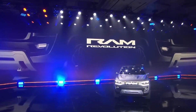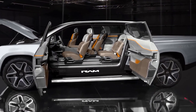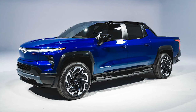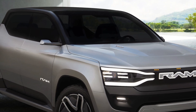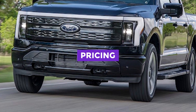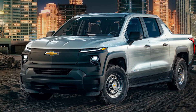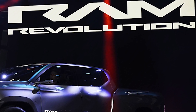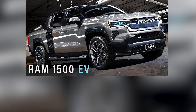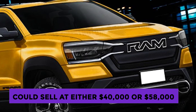The dual-motor Ram 1500 Revolution is expected to tow more than 10,000 pounds with greater than 580 horsepower. The competition in the electric full-size pickup truck market is heating up, with Ford, General Motors, and Ram all looking to establish themselves as leaders. Ford was first to enter the market with its F-150 Lightning; however, the truck's price has increased significantly, making it less competitive with GM's Chevrolet Silverado EV and Ram's upcoming 1500 electric. The Silverado is currently the most affordable option starting at $39,900, while Ram is expected to price its 1500 electric at around $40,000 or $58,000 for competitiveness.